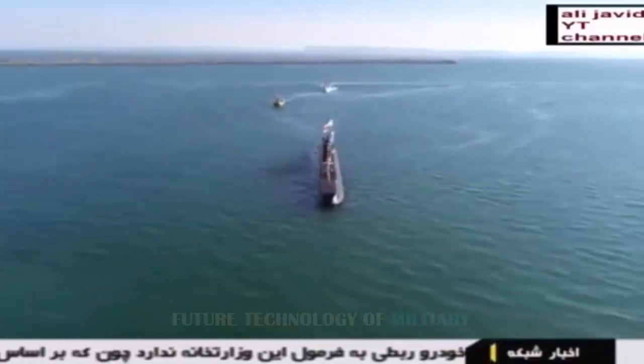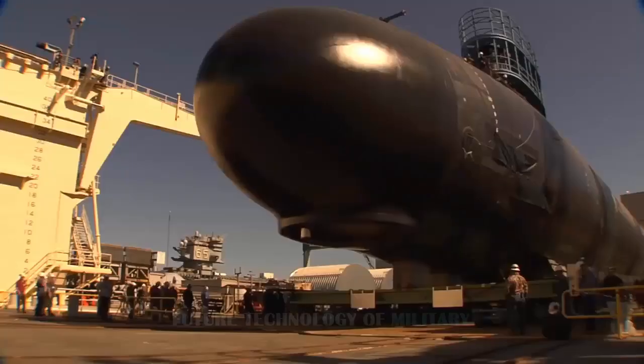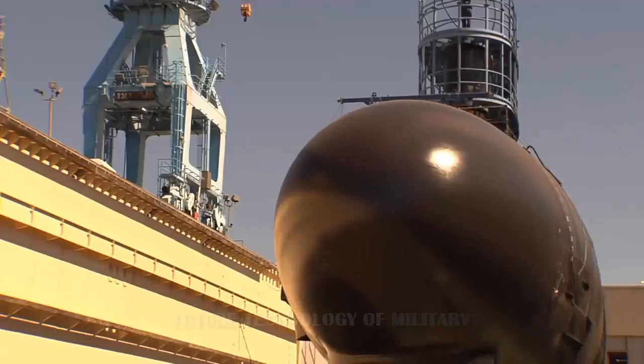The Thata is a little over 150 feet long, and its displacement is around 600 tons, making it much larger than Iran's other, smaller midget submarines.